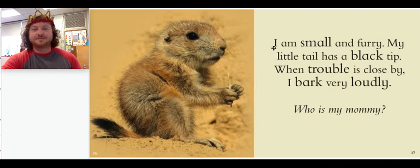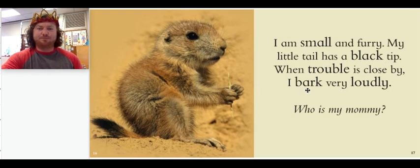Look at this cute little animal. I am small and furry. My little tail has a black tip. When trouble is close by, I bark very loudly. Who is my mommy? What is this animal's mommy called?